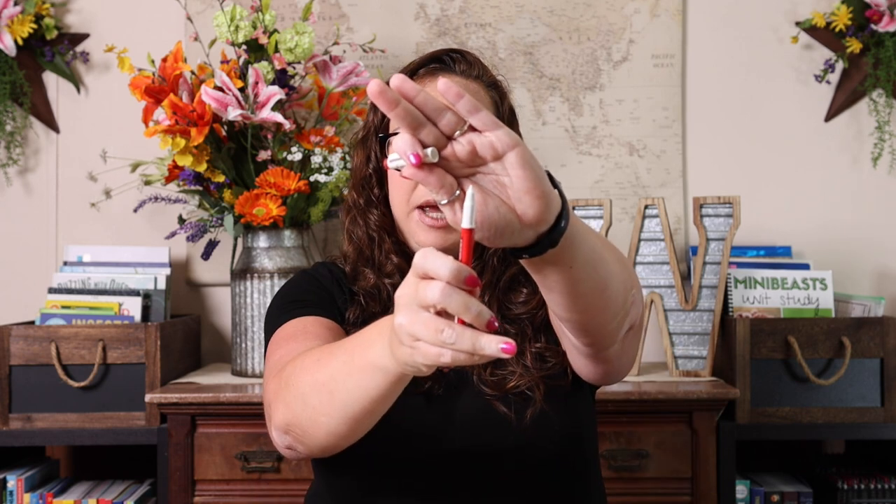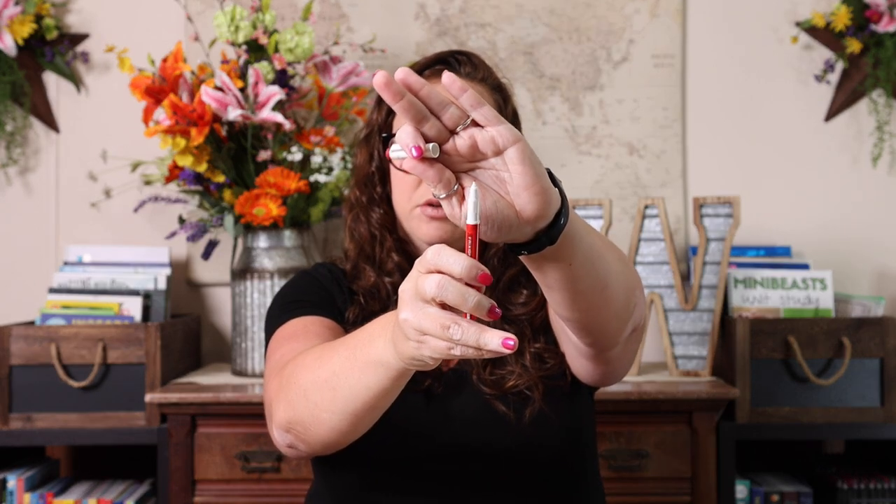Now there are tons of different ones on the market. These are the Friction brand — Friction is my favorite — and I prefer the Friction fine liners. They remind me of the Paper Mate felt tip pens but these are erasable, so they're nice and bold and bright.